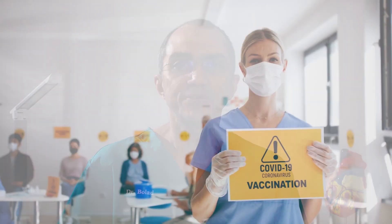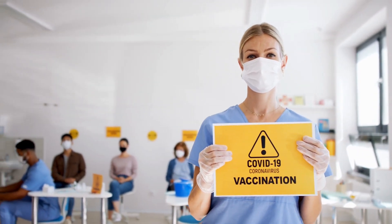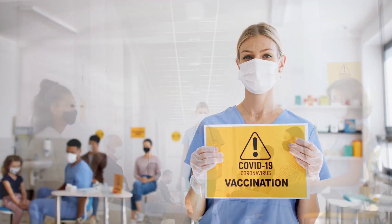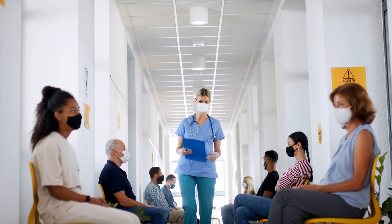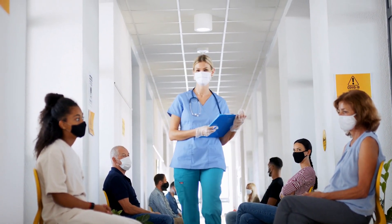Currently, in the United States, there are two vaccines that are approved by the Food and Drug Administration, the FDA, under the emergency use authorization. These two vaccines use the same technology in their development, known as messenger RNA technology, abbreviated as mRNA.